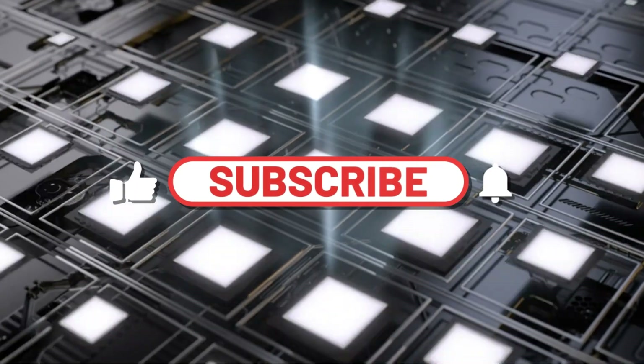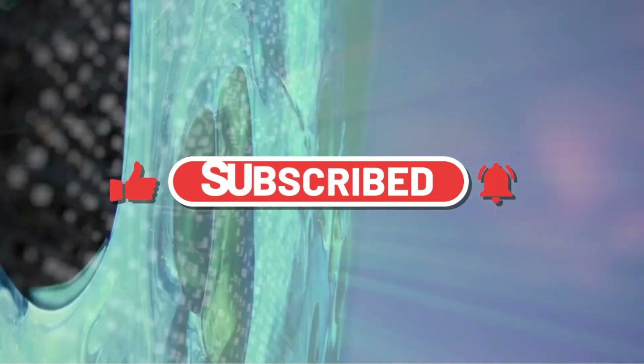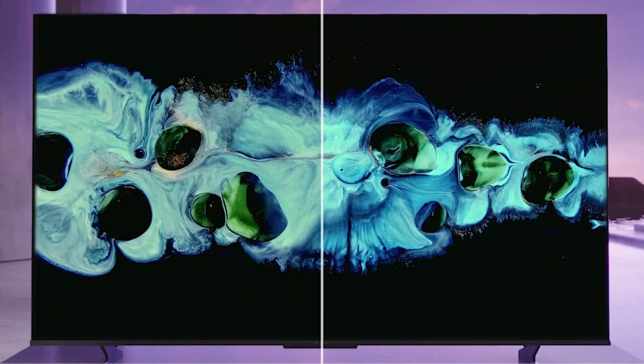As such, the Roku-powered TCL 6 Series, available at Amazon, takes the trophy for the best smart TV we tested, offering the best combination of overall performance for the price and a killer smart platform.